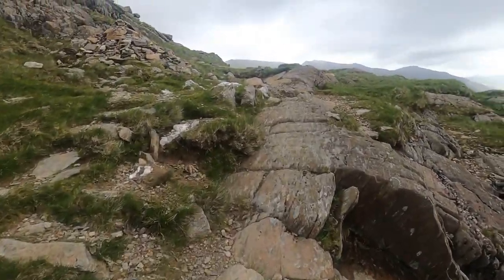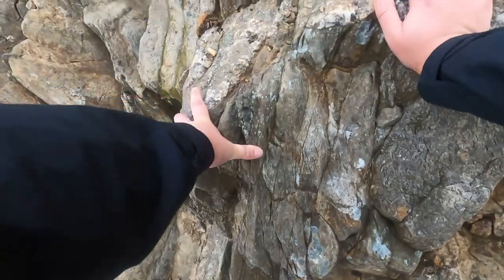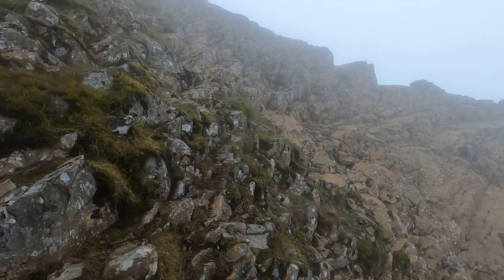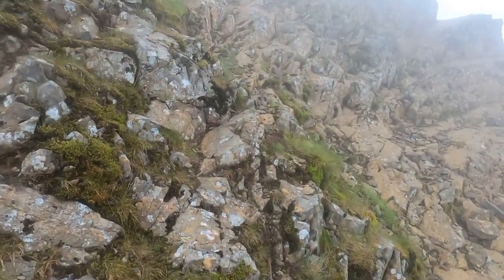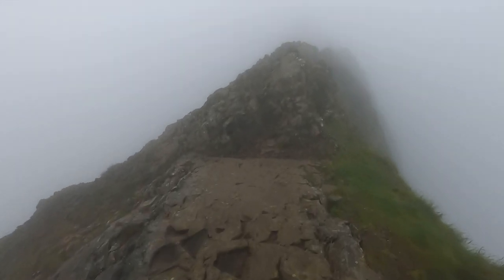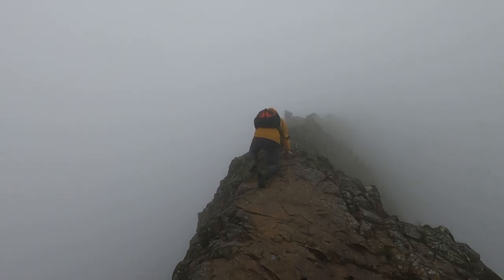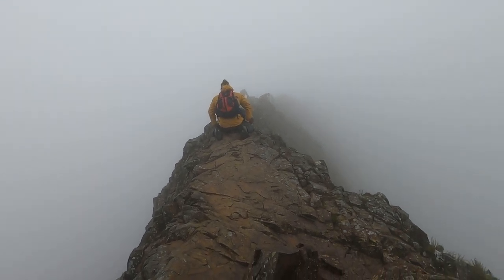From the Pen-y-Pass side of the mountain, which is the side I'm approaching from, you have three route choices: the Miner's Track, the Pig Track, and the Cribgoch Ridge. Leaving the car park, if you turn left you'll go down the Miner's Track, and if you turn right you'll follow the Pig Track — and from there you can either stay on the Pig Track or turn right a little further down and head up towards the base of the ridge. If you're planning on taking the ridge but didn't get the weather you were hoping for, you could always turn left at that fork and stick to the Pig Track instead. The ridge route does gradually get more and more challenging, so you're unlikely to suddenly find yourself in over your head — it moves from path to track to steps to simple scrambles, and then gets progressively more difficult from there.